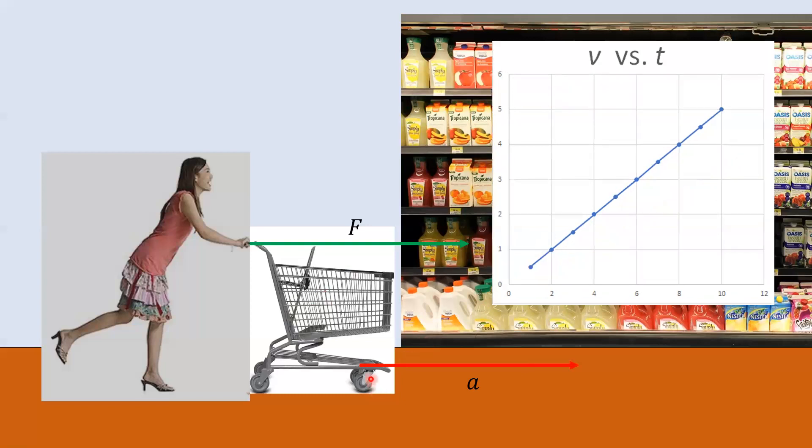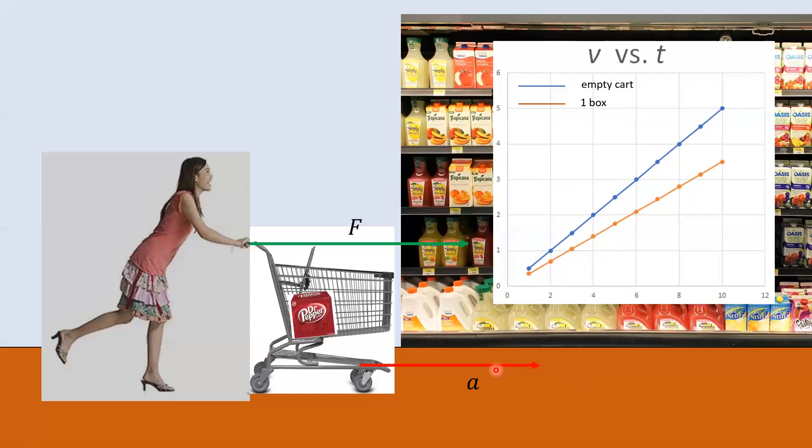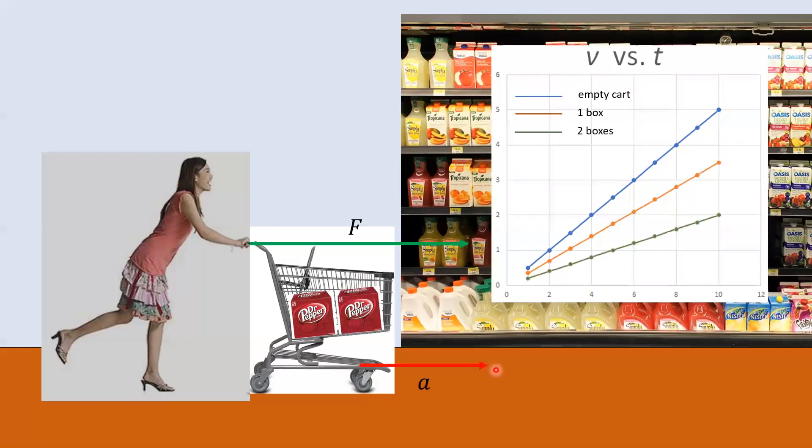The cart would be even more massive if you added another 24-pack. You can still get it to speed up, but it's going to pick up speed at a lower rate and be more difficult to get moving. So I've drawn speed increasing with time still, but at a lower rate. There's obviously a relationship here — for a fixed force, the more mass in the cart, the lower the rate at which it picks up speed. Everybody knows this.